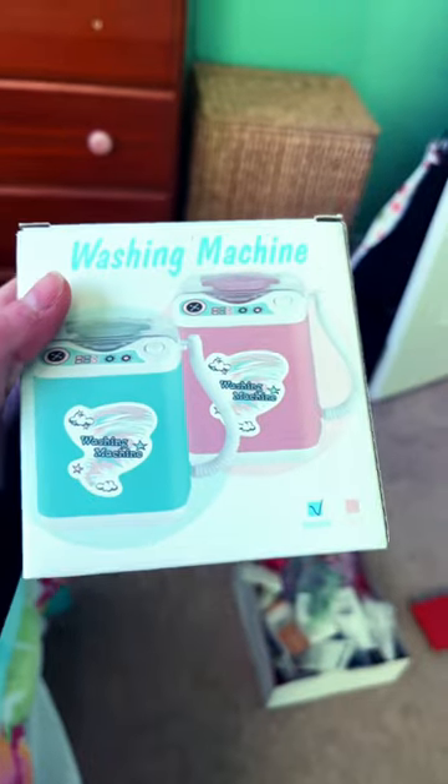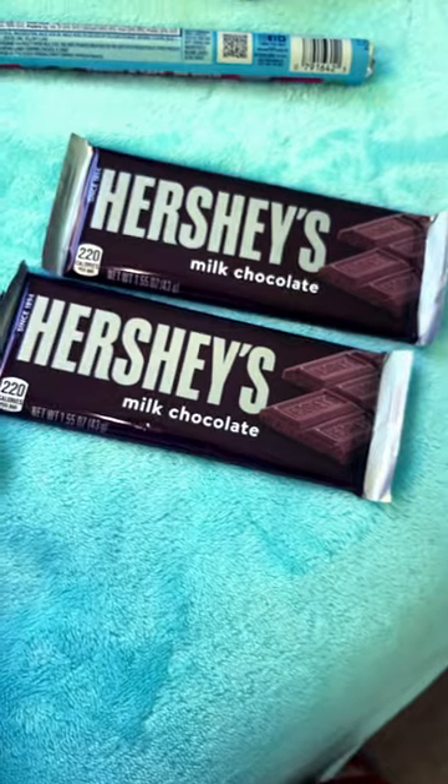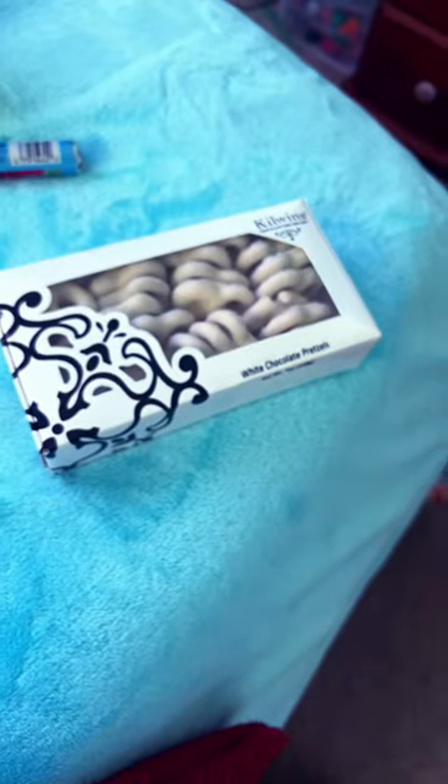This can has earrings. This can has a ring. This can has a necklace, a beauty sponge washer, Reese's, sweet tarts, two Hershey chocolate bars, white chocolate pretzels.